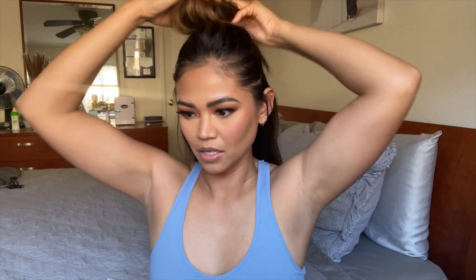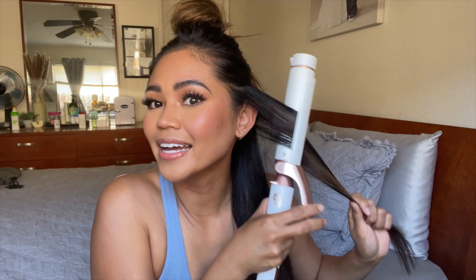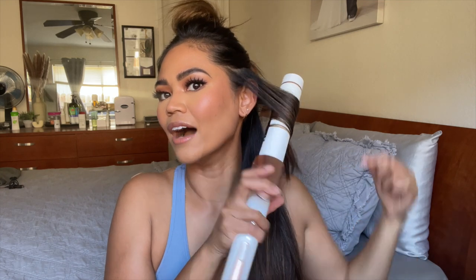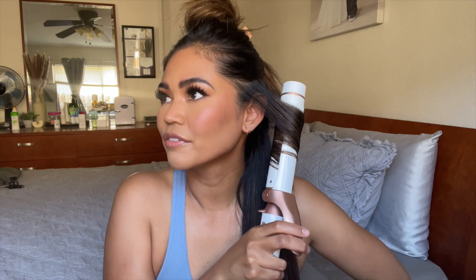I divide my hair starting with the bottom half. I curl away from my face on the highest heat setting — I leave a little bit of the ends out, hold for about 10 seconds, and then pull it straight out and leave it to cool before moving to the next section. We'll fast forward through this part.